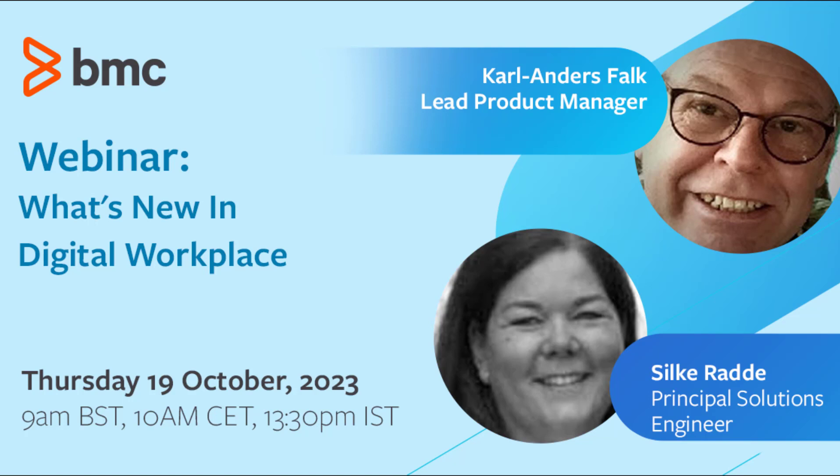Hey everybody. Today I'm excited to talk about what we have built in DWP over the last year. I'm especially happy to have Silke with us — she has been a very active and knowledgeable DWP user for many years. Silke, do you want to say hello and tell us a little about what you're doing? And don't forget to mention your cooking labs.